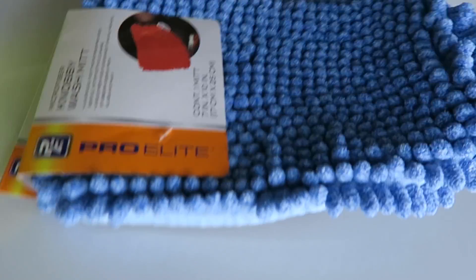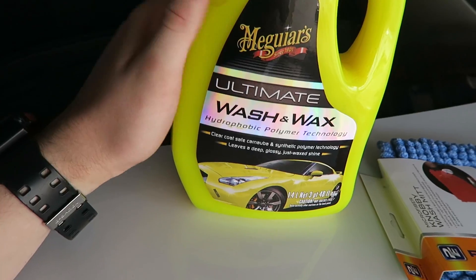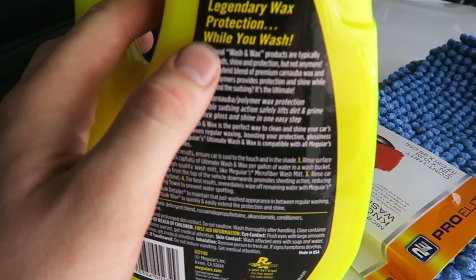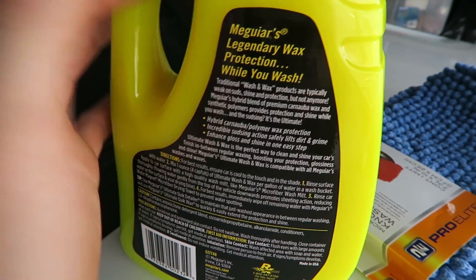I got a microfiber mitt that was on sale right next to it, and I got Meguiar's Wash and Wax. Even on the back of this Meguiar's it says, 'traditional wash and wax products are typically low on or weak on suds, shine, and protection, but not anymore.' So I said, if there's a product comparing themselves to every other product right on their own label, I'm gonna test it out and see what it's all about.